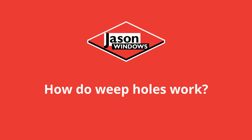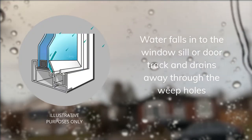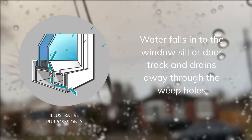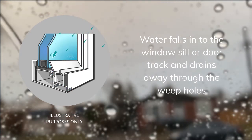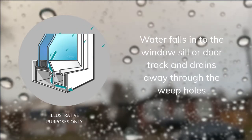How do they work? During a wind-driven rain, water hits the outside of the window or door and falls to the sill or track area. Water then flows through the internal channel underneath the sill and exits through the exterior weep holes, preventing water from entering your home.